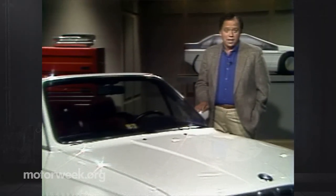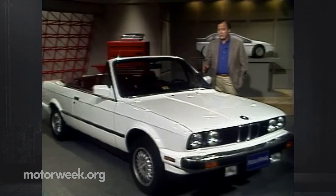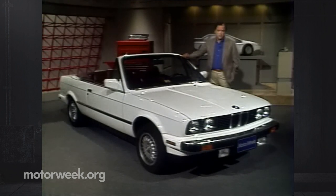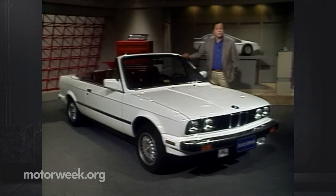Now we have a BMW that's already on sale — this new 325i convertible. This is the first factory-built BMW convertible since the early 50s. Why has BMW brought the convertible back? Well, there are two reasons. First, Americans are hot for convertibles and for BMWs. BMW sales have doubled since the early 80s. And second, BMW wants to make sure that trend continues. A convertible is one logical way to make sure the numbers keep going up, so the top's going down on the 325.